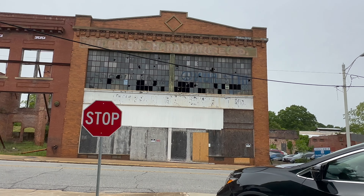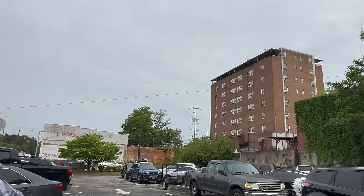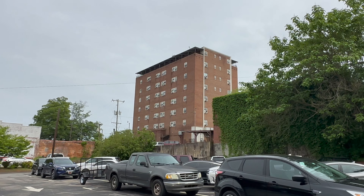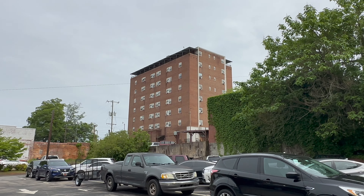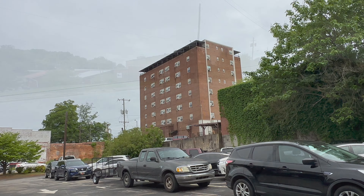We were looking at this building earlier. Kurt was talking about wanting to live up on the top, but you can tell how old this building is — they have window air conditioning units. Yeah, you'd renovate, but up there on the top you could look out and see all of downtown. I bet you they could see the band.